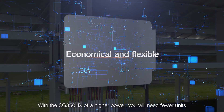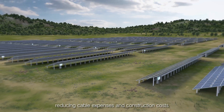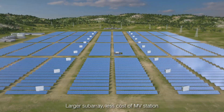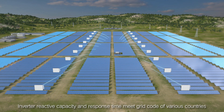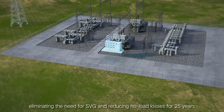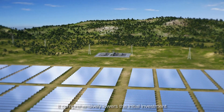With the SG350HX of higher power, you would need fewer units, reducing cable expenses and construction costs. Larger string sizing reduces costs to the MV station. Inverter reactive capacity and response time meet grid codes of various countries, eliminating the need for SVG and reducing no-load losses for 25 years. It comprehensively lowers the initial investment.